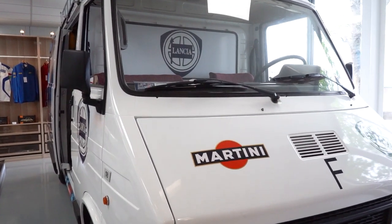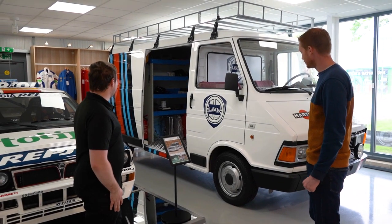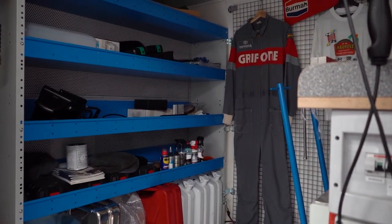It is — it's quite a showpiece as well as a functional vehicle. This is a Fiat 242, the equivalent of the Transit van in Italy in the '80s, and this is what the Lancia and Fiat teams used to service all the cars on events.